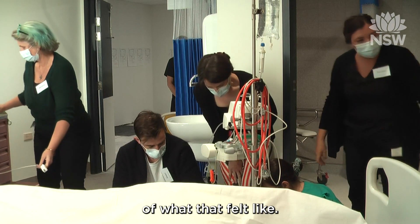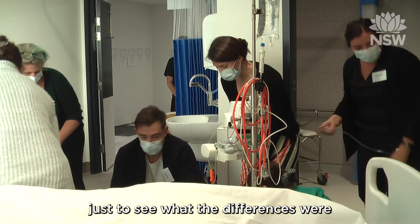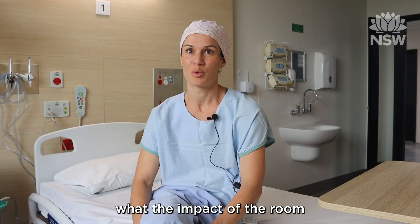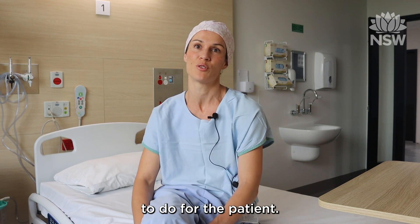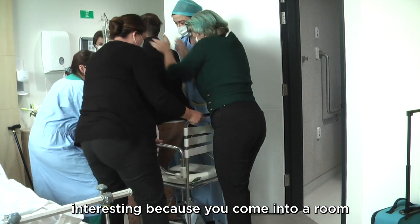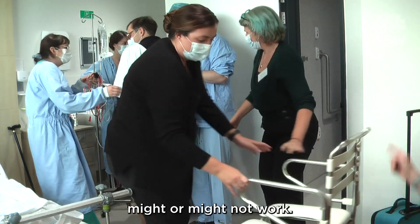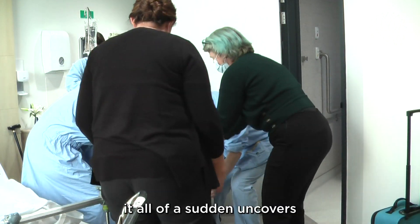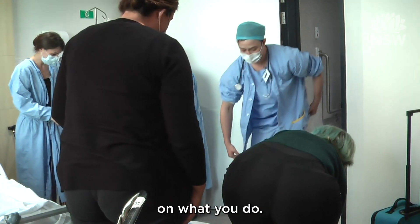It was good to get a sense of what that felt like. Then we ran the scenario again in the new room, just to see what the differences were and to see what the impact of the room was on physically doing what you needed to do for the patient. It was really interesting because you can come into a room and look at it and think about all the things that might or might not work, but when you actually run the situation it all of a sudden uncovers all these little things that really impact on what you do.